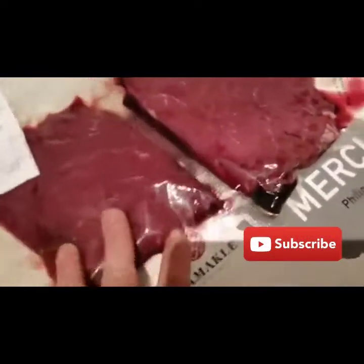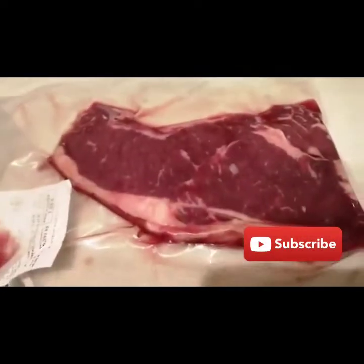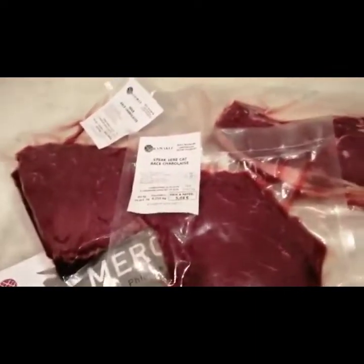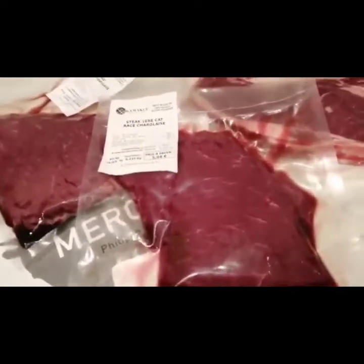This is the meat we ordered directly from the farmer. We got several packages, and we're going to cook the steak — the filet and the premier cut first. We'll try the quality of their meat. We're going to prepare it with some olive oil, a little bit of pepper, salt, some herbs, and of course olive oil. We'll see if the taste is excellent — see you in a while.